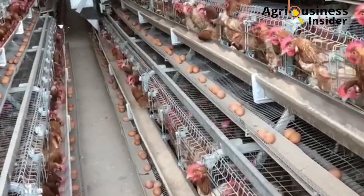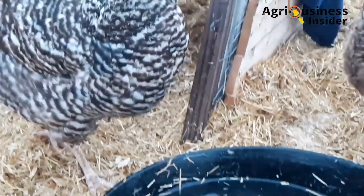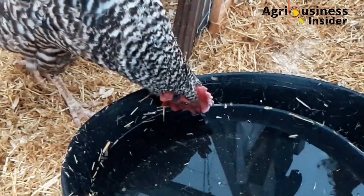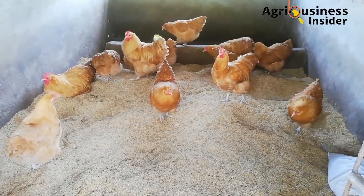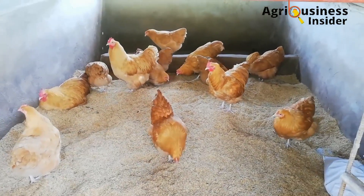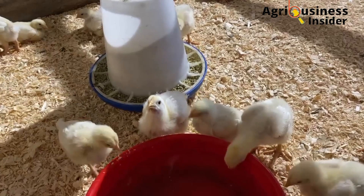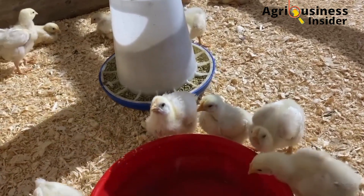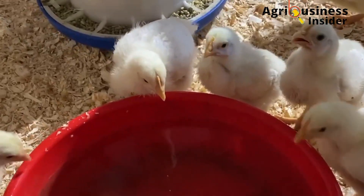The fourth organic treat is electrolytes, which are readily available at agrovets. You can buy them and dilute them into the chicken's drinking water. Due to heat stress, chickens can lose a lot of electrolytes, causing acidosis and low blood pH. Adding electrolytes in the form of dissolvable salts into the drinking water helps restore the acid-base balance.